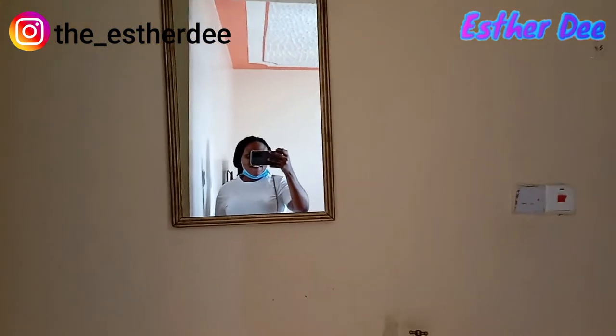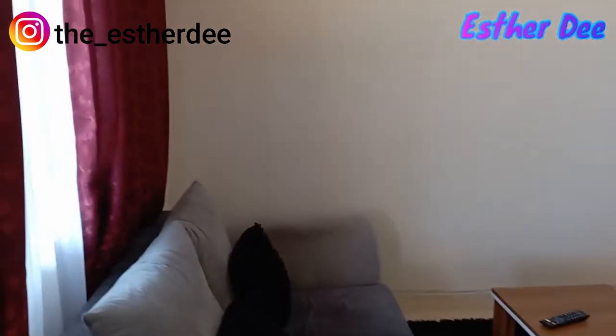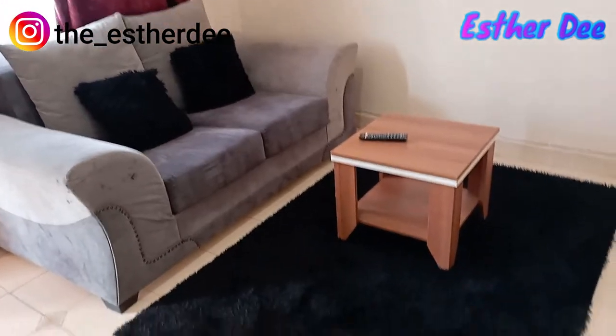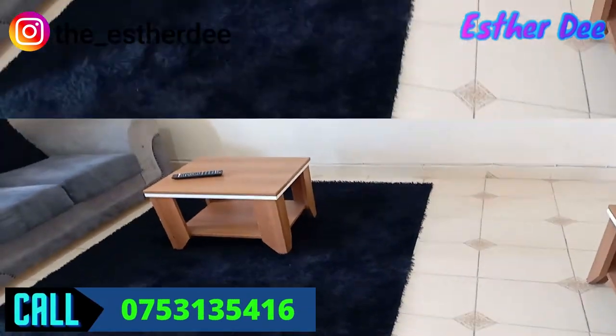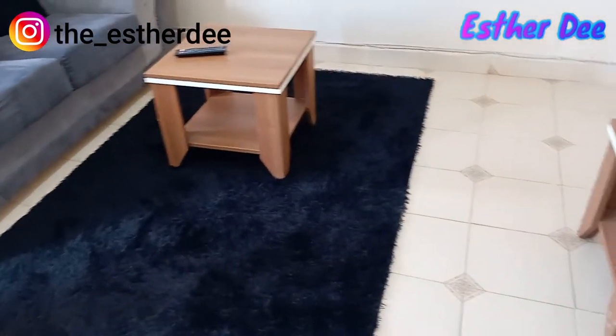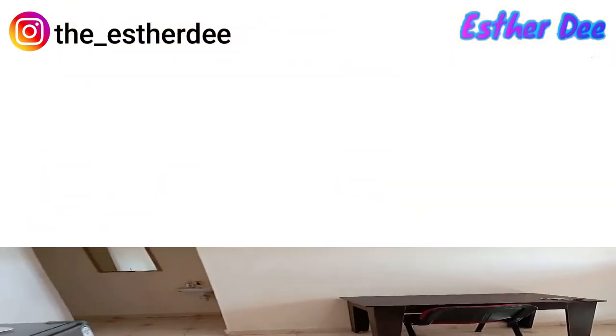It has utensils, a bed, seats, television, installed WiFi — everything like a normal house. If you would love to book this house, they only charge 2,500 per day. You can come for your vacation or holidays. Let me show you how it looks — enjoy, guys!